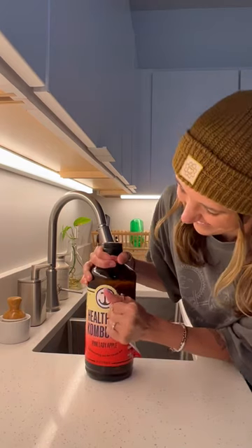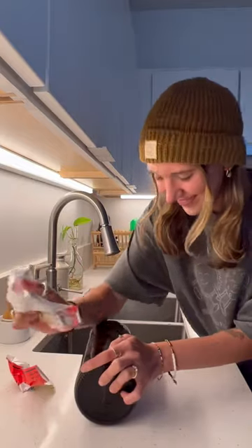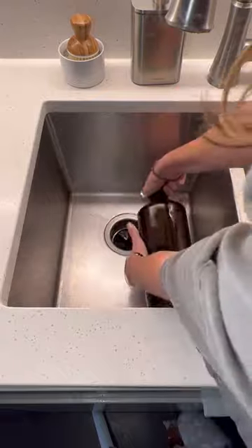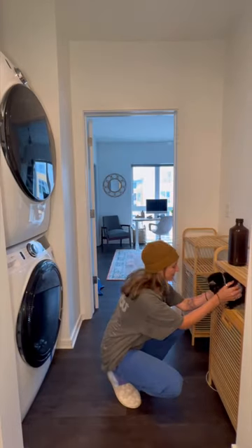I found this huge HealthAid kombucha bottle, so I filled it with dishwashing detergent. I wanted to keep the bottle, but getting off the label was so hard. I cleaned off the residue with this ancient bottle of Goo Gone that I have. I love the way the HealthAid bottle looks, and I'm keeping it next to my laundry.